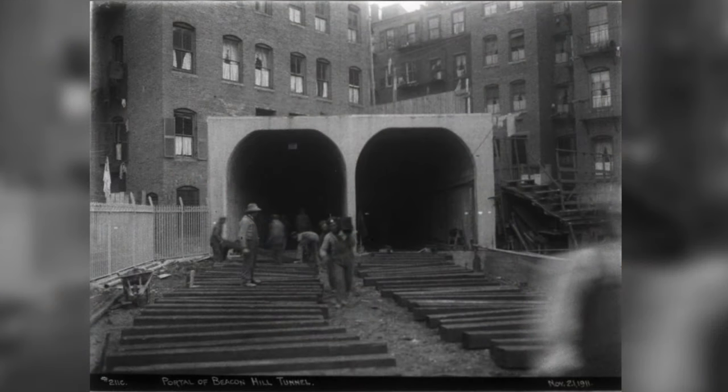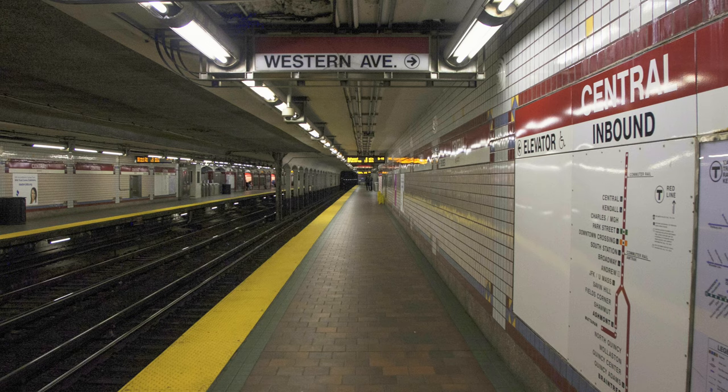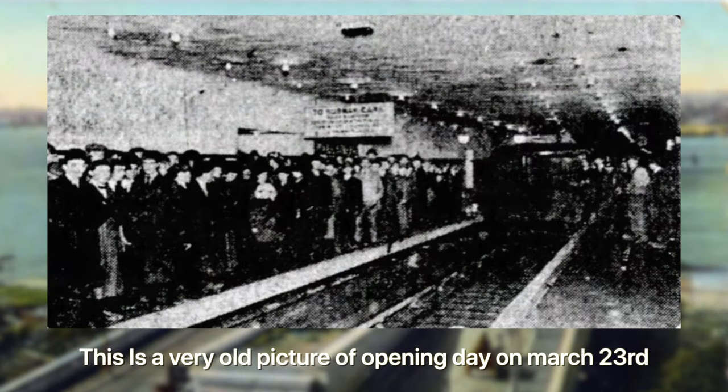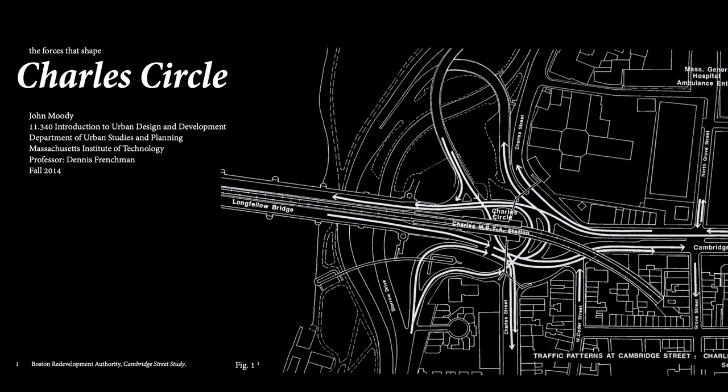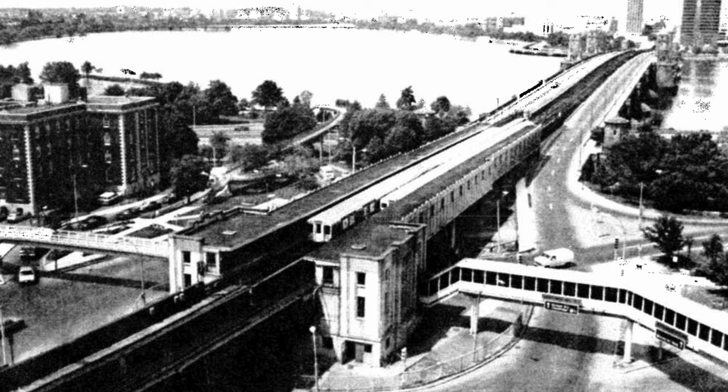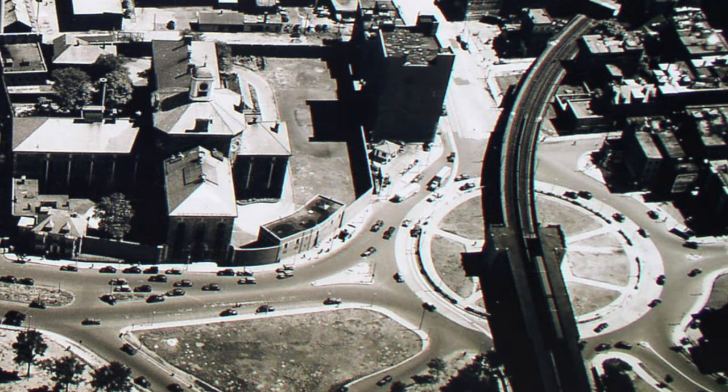In 1912 construction officially began, with the tunnels being bored and the stations of Harvard, Kendall, Central, and Park Street being built. The Cambridge Dorchester Line officially opened to the public on March 23rd, 1912. As for Charles/MGH, it was originally built in 1952 as the fifth station on the Cambridge Dorchester Line, and was positioned right in the center of the Charles traffic circle at the foot of the bridge.